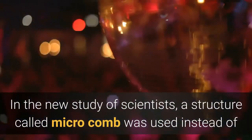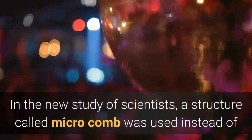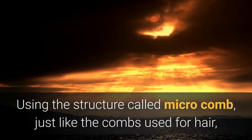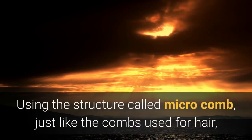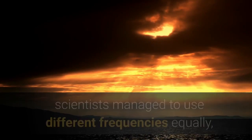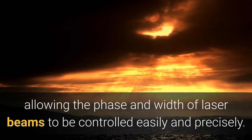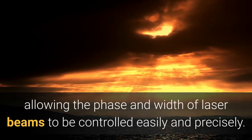In the new study of scientists, a structure called microcomb was used instead of multiple lasers used in transmission networks. Using the structure called microcomb, just like the combs used for hair, scientists managed to use different frequencies equally, allowing the phase and width of laser beams to be controlled easily and precisely.